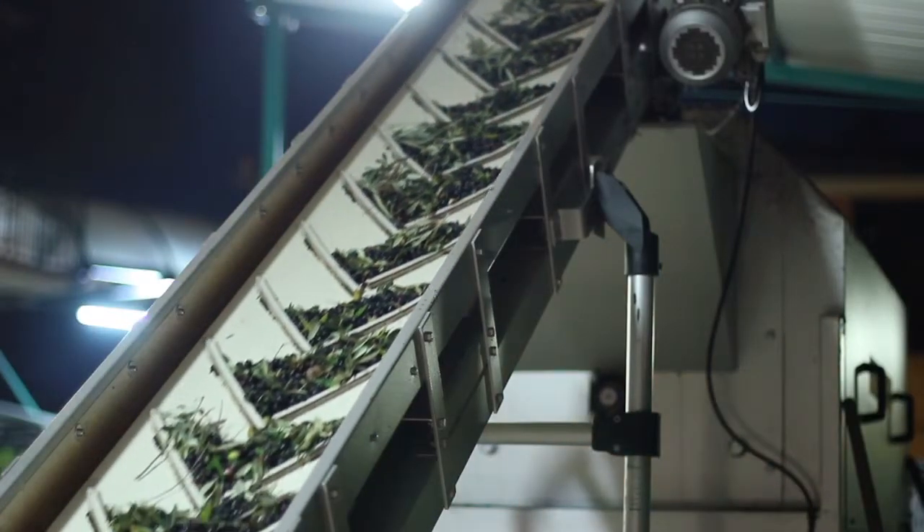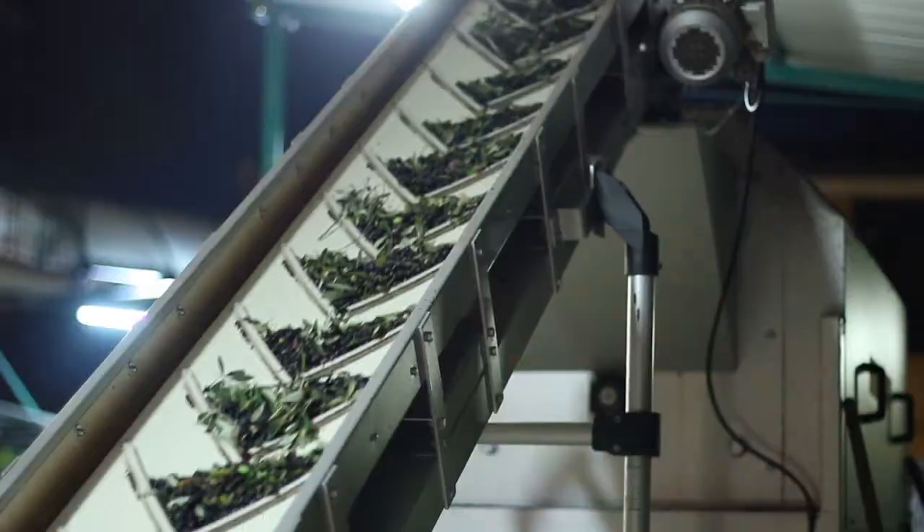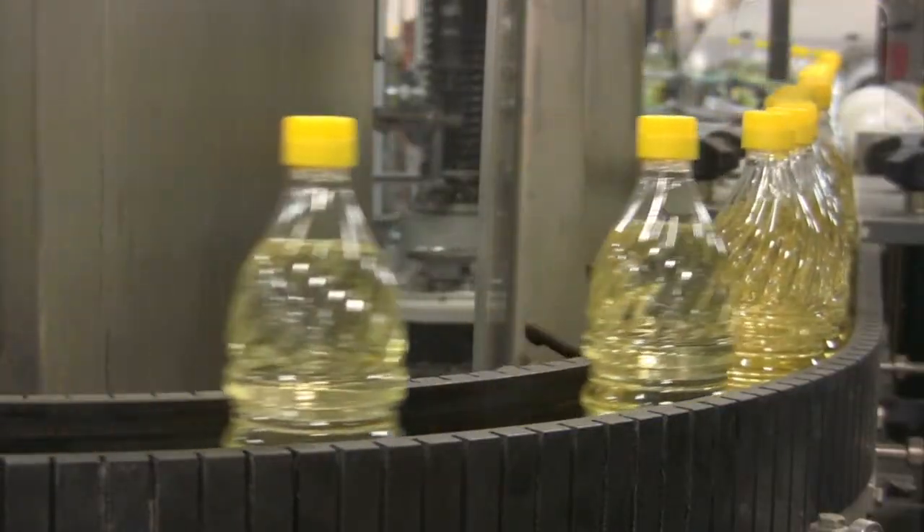Food processors do a pretty good job of limiting instances, but recent USP data shows a 60% increase in food fraud over the last couple of years, particularly in certain areas such as spices, olive oil, and dairy.